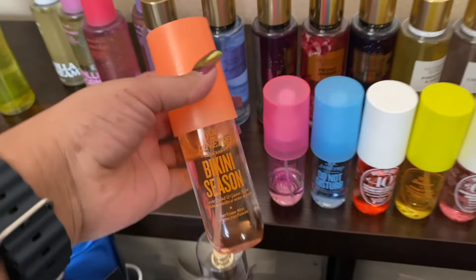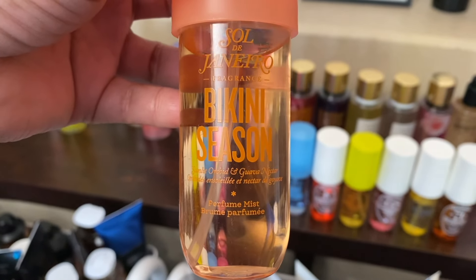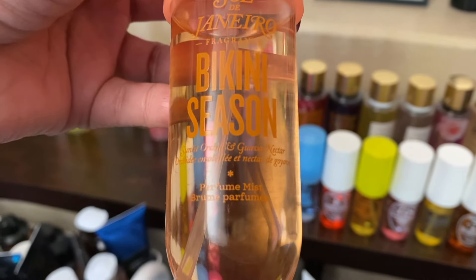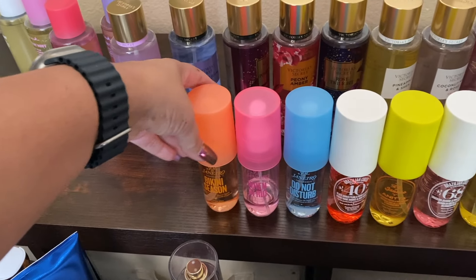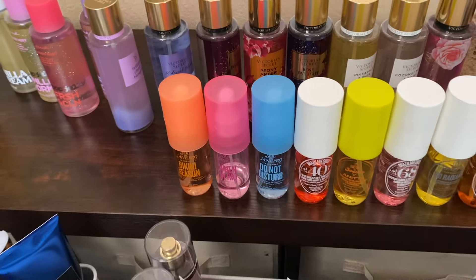This one came out with these three right here — these are all limited edition ones that they had. Bikini Season — yes, Bikini Season right here, another good summery one. Out of that set, my favorite was the Do Not Disturb one.